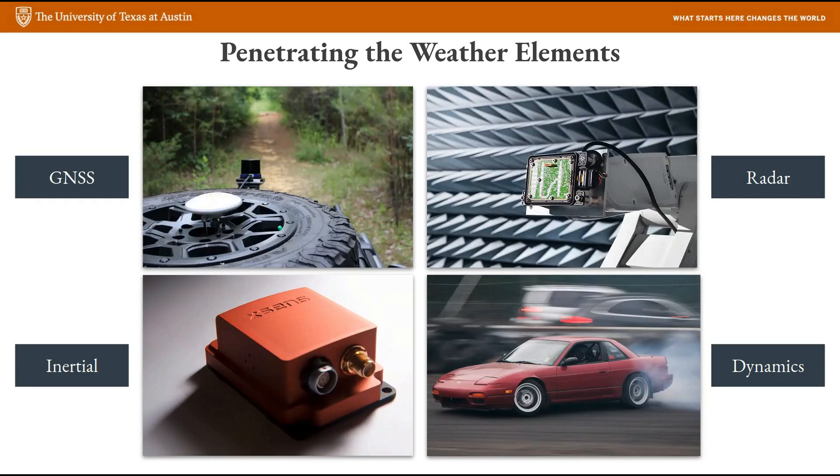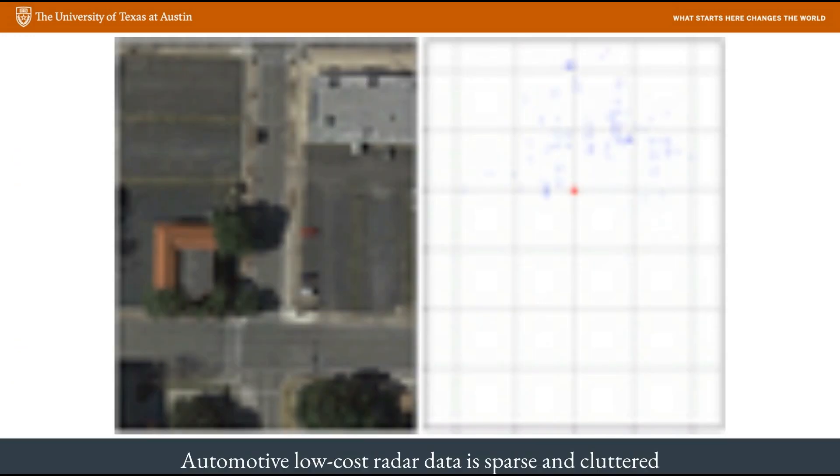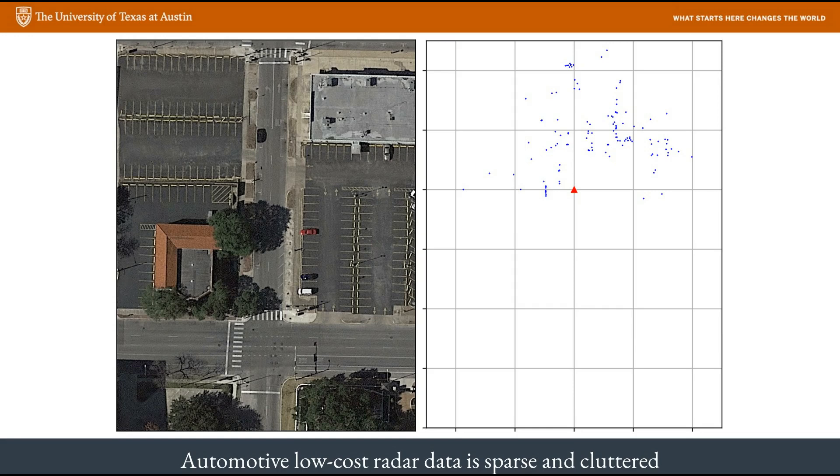In addition to GPS and IMUs, modern cars have one more all-weather sensor in their back pocket. All current production vehicles are equipped with at least one radar unit, which serves as the primary sensor for adaptive cruise control and automatic emergency braking. But no self-driving car has used radar for localization so far, and this is for good reason. Here's a scan from three automotive-grade radars installed in the front of a car, with a satellite view of the area on the left. It is obvious that the radar data are far far less detailed than an image or a lidar scan, since it is almost impossible to identify any structure from this single scan. To make things worse, radars also pick up a lot of clutter.